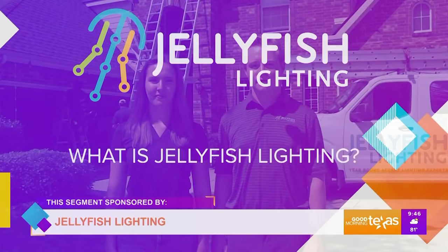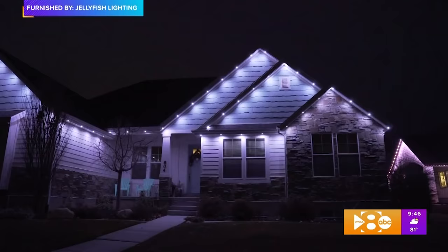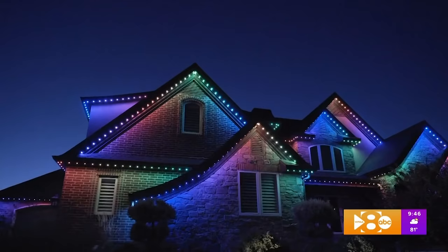Jellyfish Lighting is a color-changing outdoor lighting solution that's installed under the eaves of your home. It's able to do anything from nightly accent lighting that mimics can lighting to change color for any holiday or special occasion.